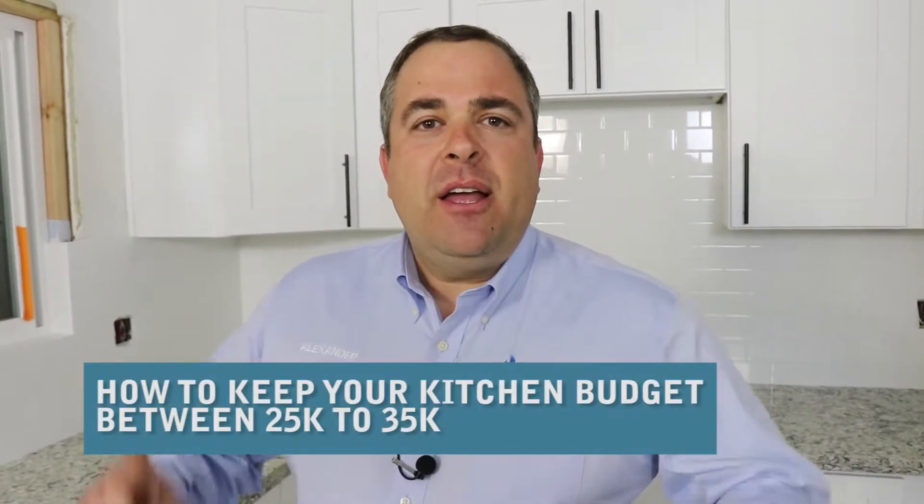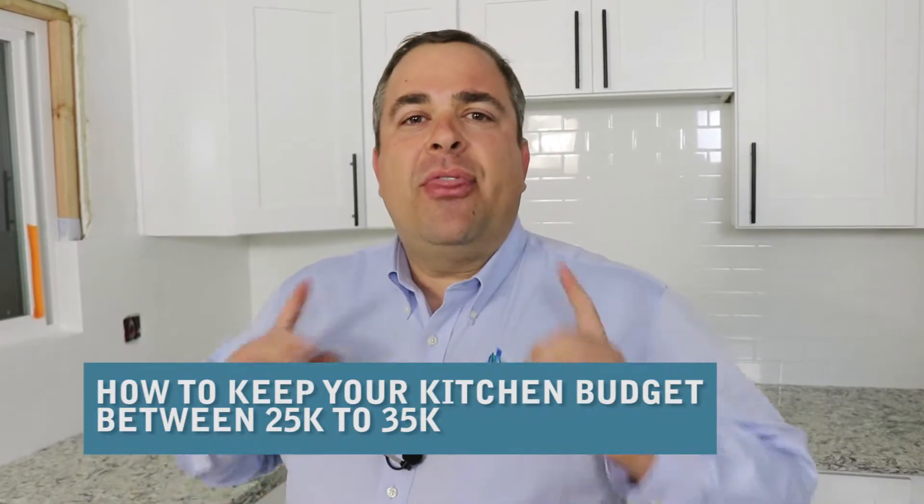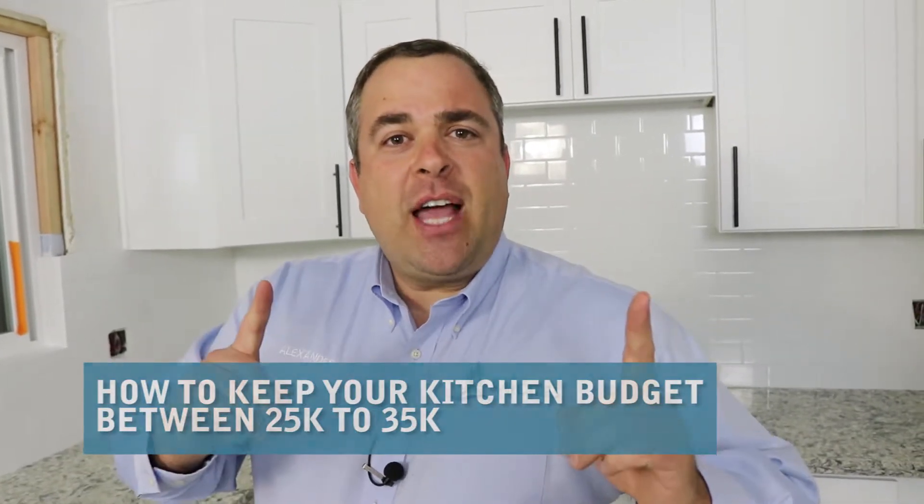Today we're going to talk about how to keep your kitchen budget between $25,000 and $35,000. Let me show you how to do that.